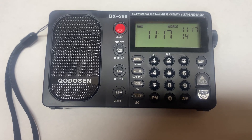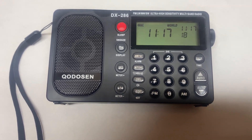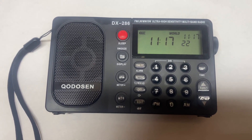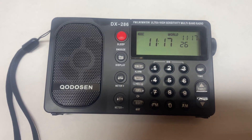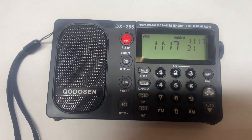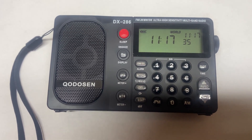I'm going to begin with the Kodosan DX-286. A lot of people have said this is the most sensitive portable radio ever produced. That is a very big claim, and big claims will demand extraordinary evidence. So we're going to test this thing the way it's not been tested on other pages.